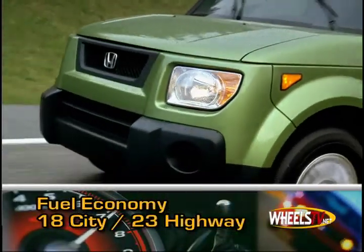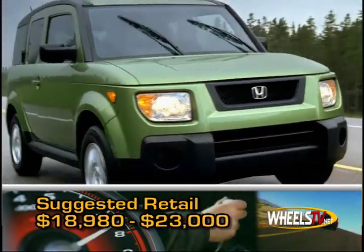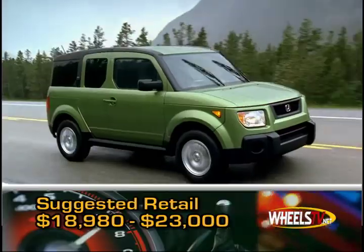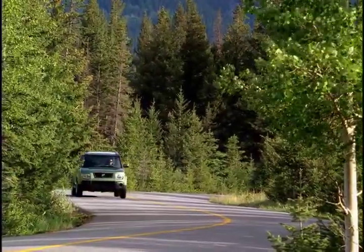Mileage estimates come in at 18 miles per gallon in the city and 23 on the highway. Pricing for a 2008 Honda Element starts at $18,980 and can exceed $23,500 with options.